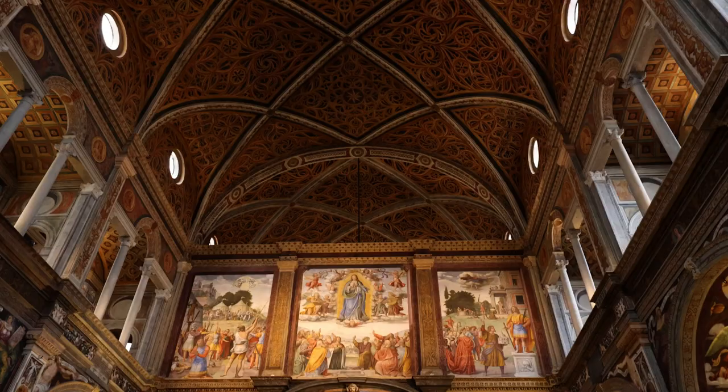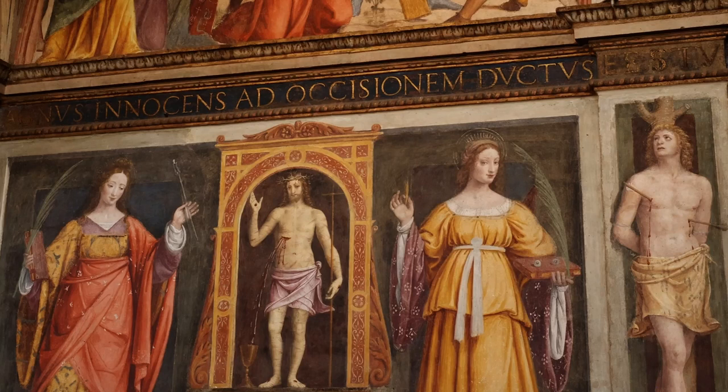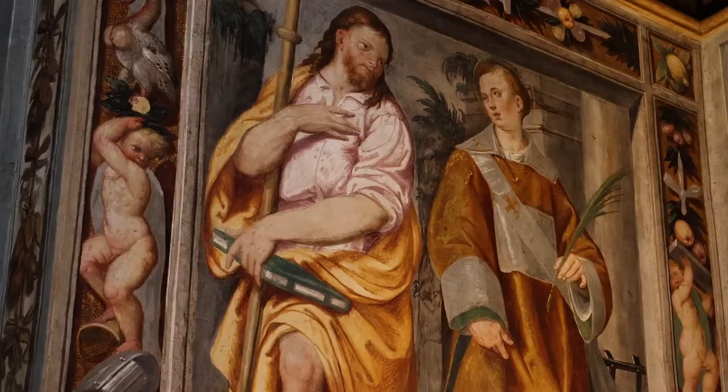We saw the church of San Maurizio. He was a Roman soldier who persecuted Christians until God changed him. Then he worked to end those same persecutions, and this artwork shows the martyrs.